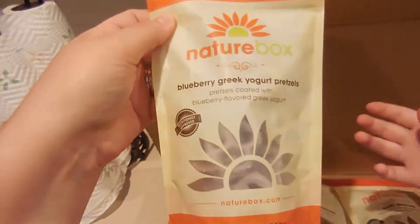We'll stick with water so we can taste the full effects of whatever else we have. Next is the blueberry Greek yogurt pretzels. We've had these before so we know what these taste like — these are so good! This is what it looks like in the bag. We love these. I love blueberry.